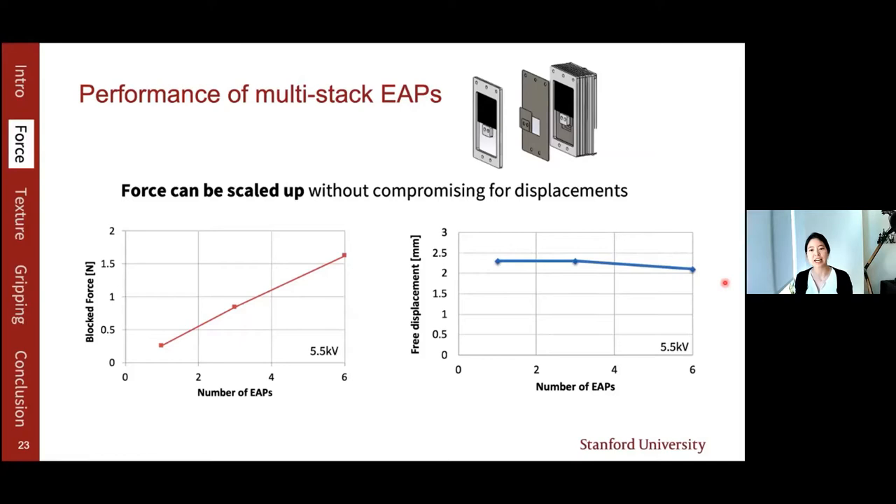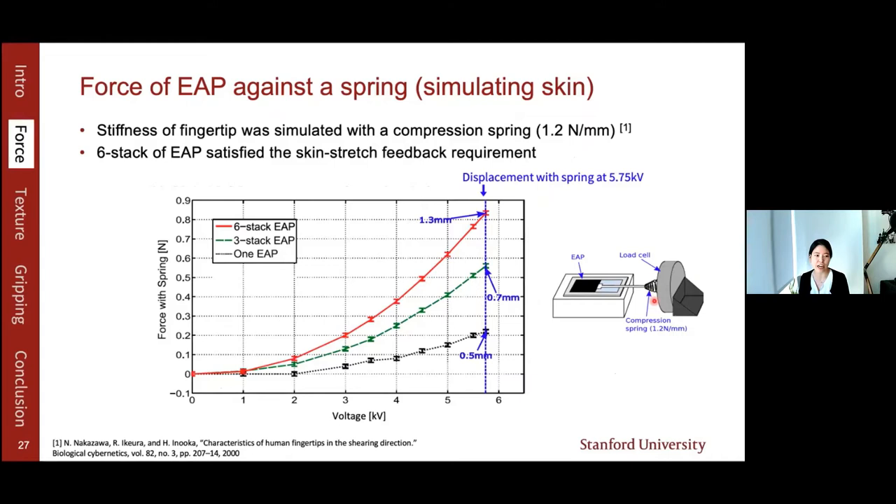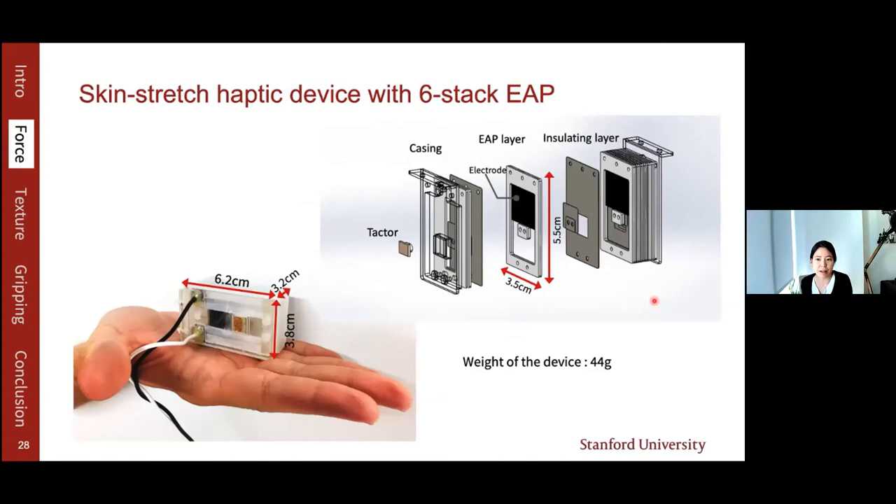Because the device will be handheld, we also measured the force against a spring with stiffness similar to fingertip skin to simulate how it will behave on skin. A 6-stack EAP produced about 0.8 N of force and 1.3 mm of displacement against the spring, satisfying the design requirements. Based on this 6-stack EAP actuator, we designed a haptic device that is compact and lightweight. When voltage is applied, the contactor moves in one direction, stretching the fingertip skin.